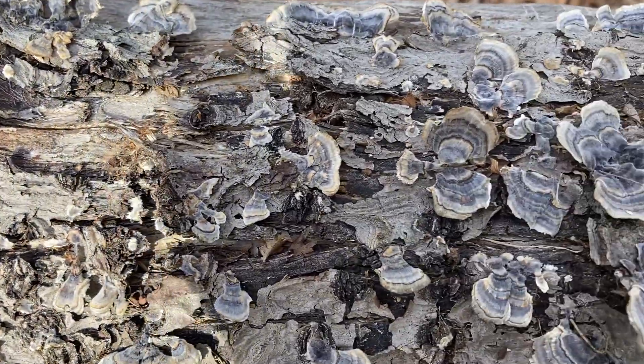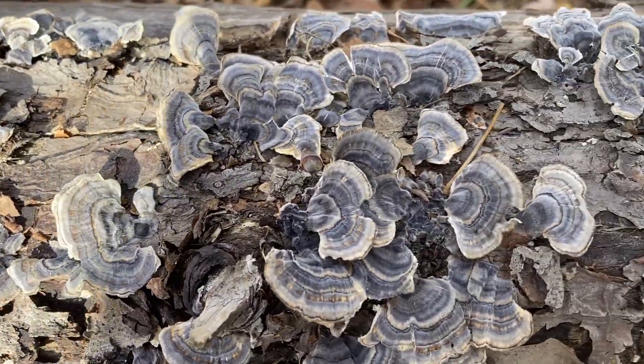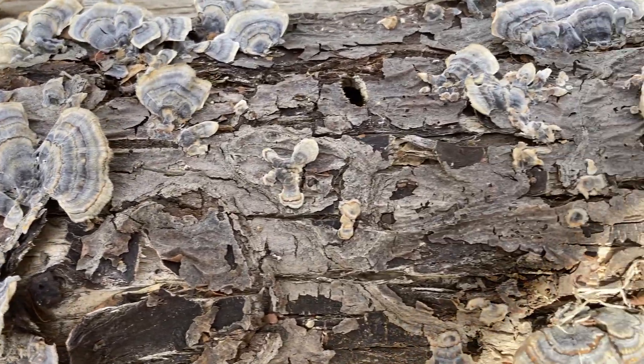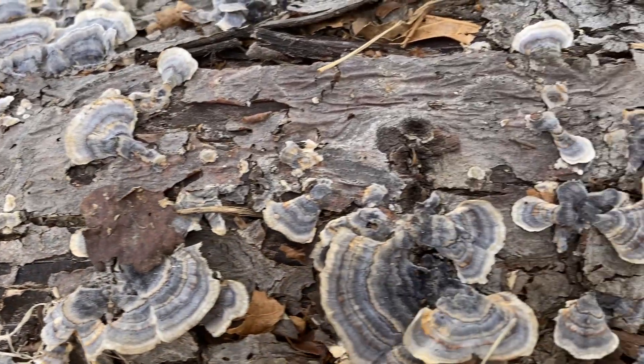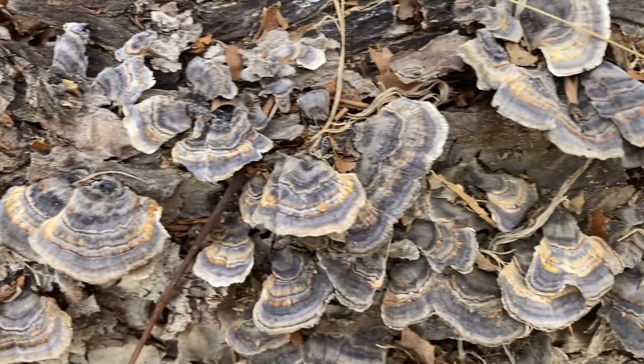Here they are up close. You can see those distinctive bands of color. They can be gray, orange, brown, purple, blue, cream, and even green if there's algae involved.